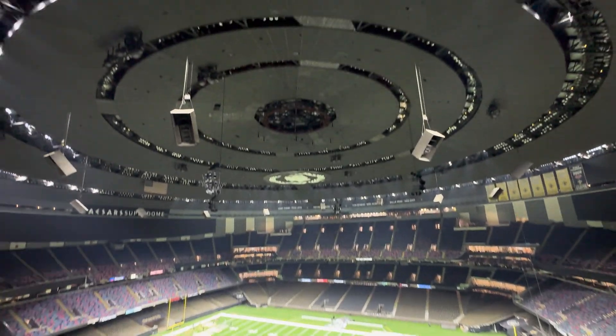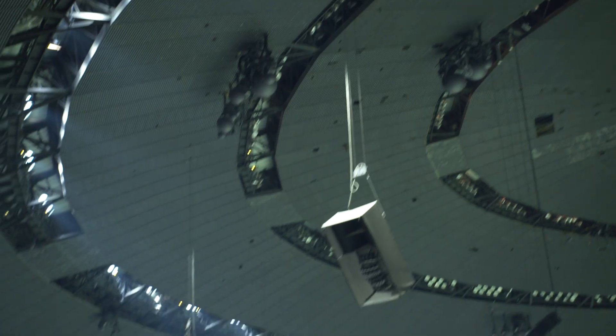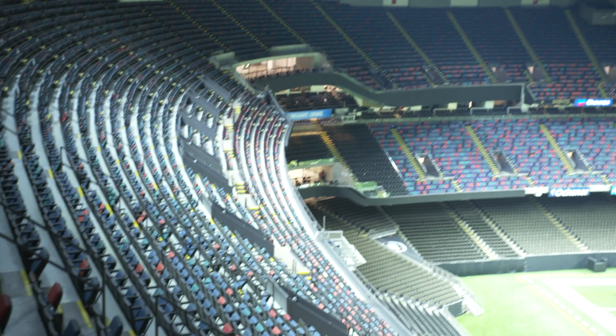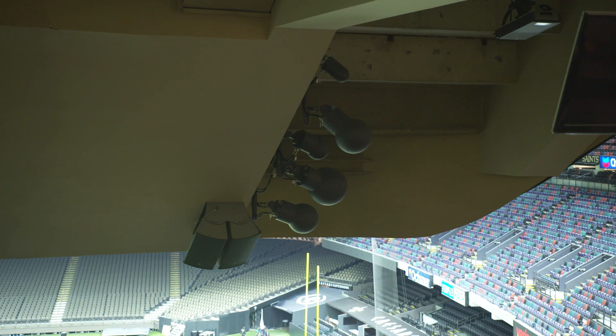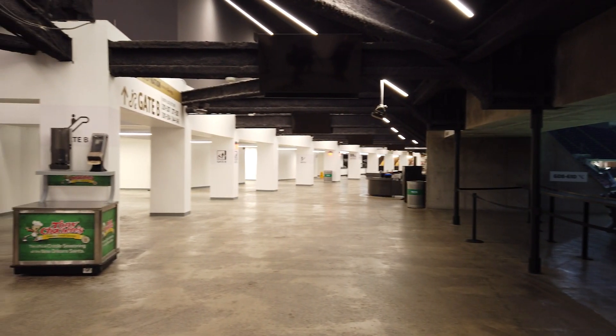Inside the stadium we have 42 matching ball antennas mounted to the catwalk rings at the top of the stadium. A unique issue with the Superdome is that the terraces are built out of concrete, so you can't necessarily cover everything from the catwalks at the top. We do have to have antennas underneath some of the different terraces to cover the lower bowls, and we also have antennas within the concourses surrounding the dome.